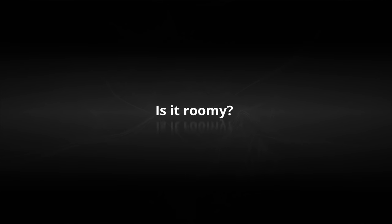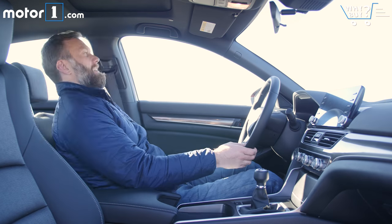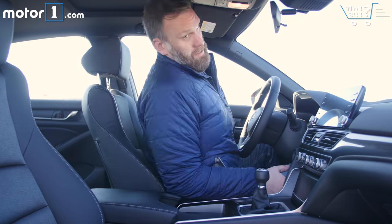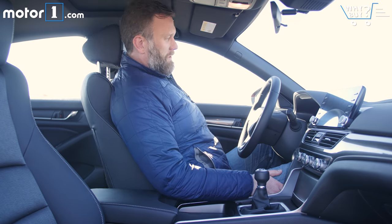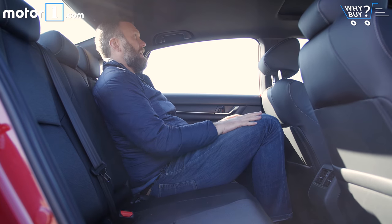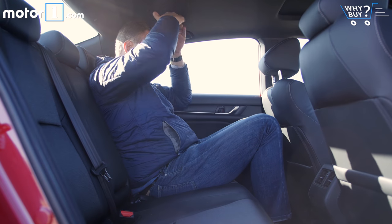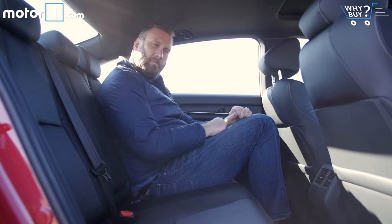Some of the Accord's competitive set do measure out larger in terms of front seat space, but unless you're much bigger than me, it shouldn't be an issue — I have loads of room in the driver and passenger seat. Meanwhile, the Accord has way more room in the generous back row than ever before. Full-size adults and kids in car seats should fit back here with no problem.